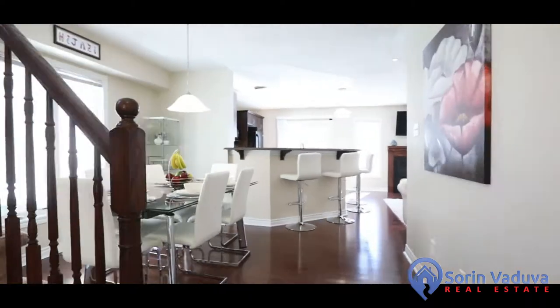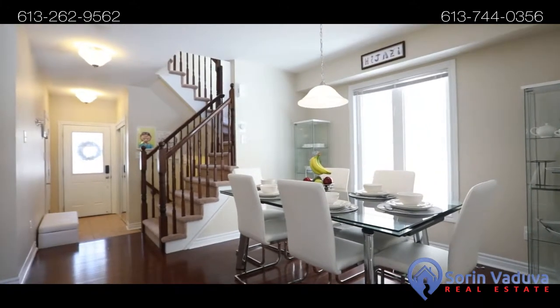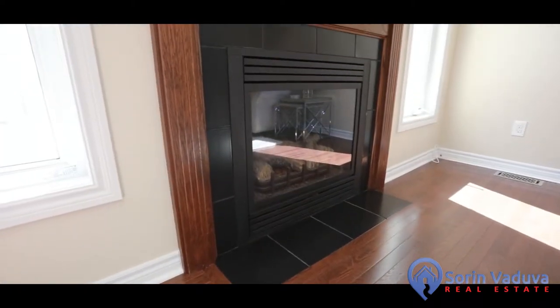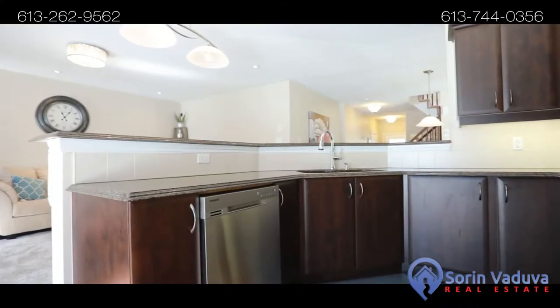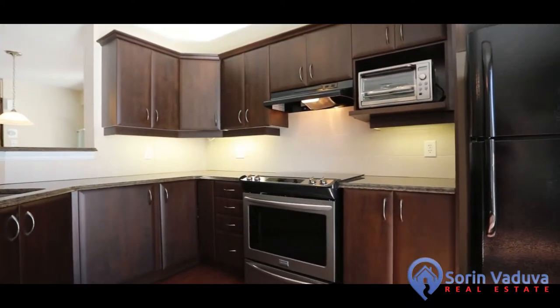This end unit townhome, with no rear neighbours, was built in 2010 and features a very popular floor plan with many upgrades throughout. Beautiful hardwood floors, two-tier breakfast bar with granite, pot lights, gas fireplace, and plenty of storage space.